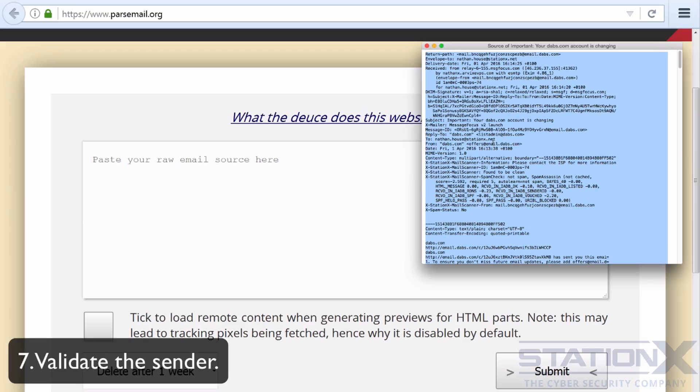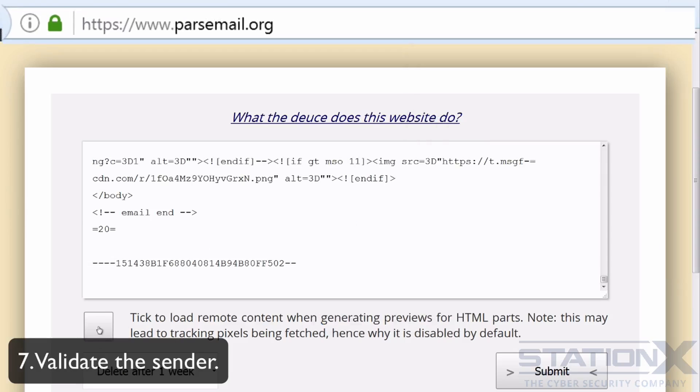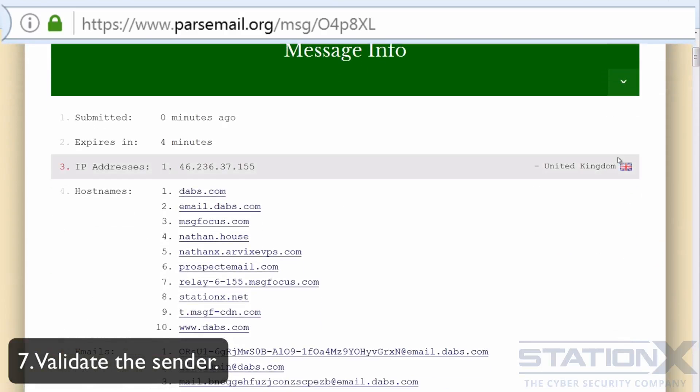To make that easier, you can use the site parsemail.org. Copy the raw email content, paste it in, and submit. Here's an example of an email — this is actually a legitimate email.